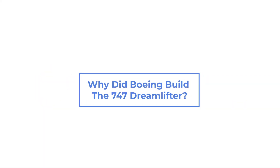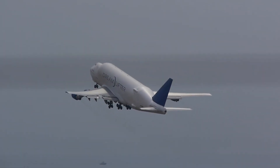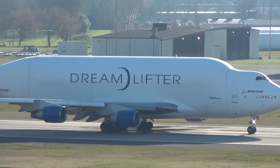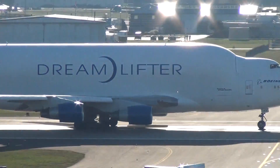Why did Boeing build the 747 Dreamlifter? Maybe you have never seen the Boeing 747 Dreamlifter — there are not a lot around, just four in fact. The Dreamlifter is the world's longest cargo aircraft. They were built to transport Boeing's 787 parts from Dreamliner suppliers around the globe to Boeing's US factories.